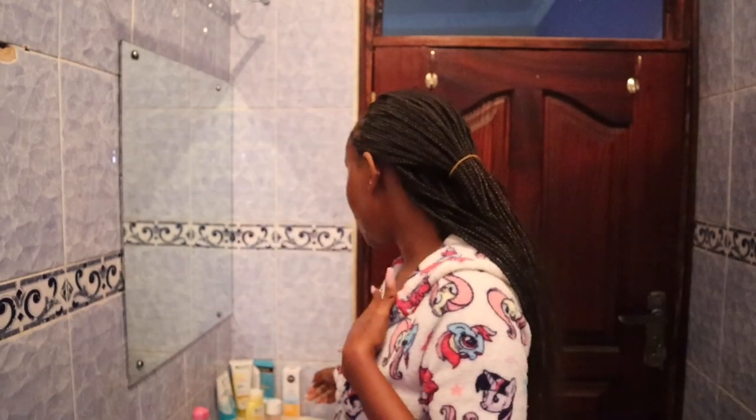I'm back after 10 minutes. This is how the mask looks once it's dry — you can tell it's dry because it becomes impossible to talk and smile. This is how my face looks after rinsing the mask off.